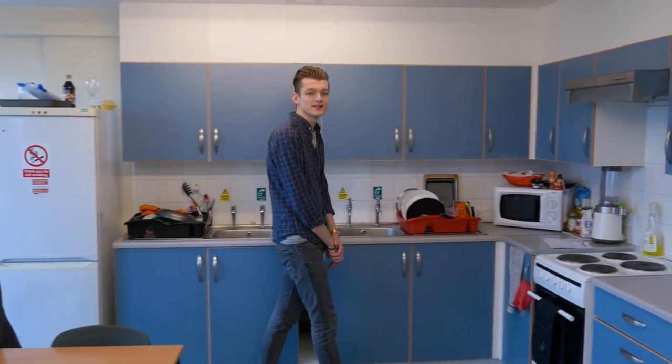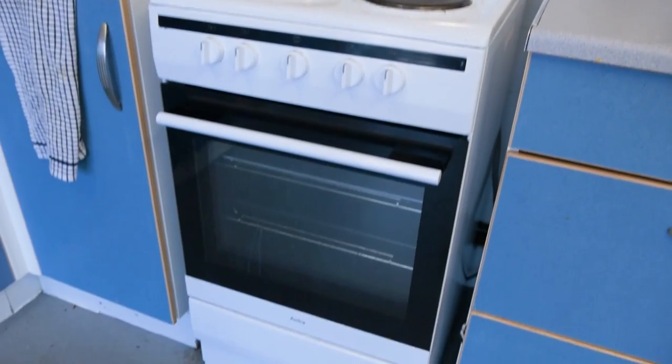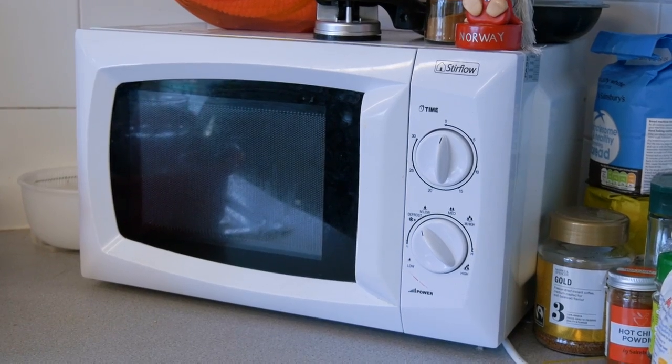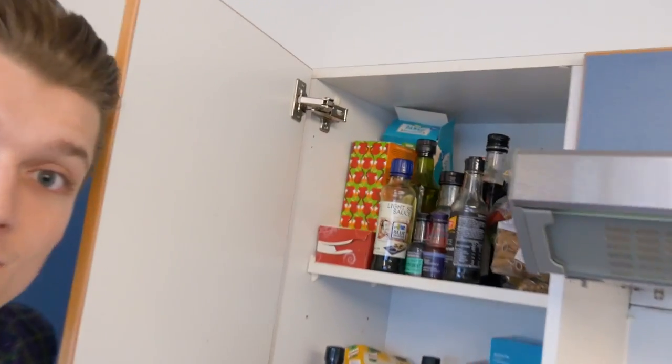In the kitchen, you'll find everything you need to make breakfast, lunch and dinner. There's an oven, fridge and freezer, kettle, microwave, and cupboards, with plenty of space to keep all of your things. In each kitchen, there's a living area, which is a great place to relax with friends.